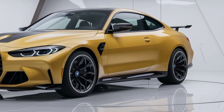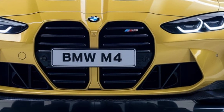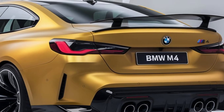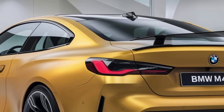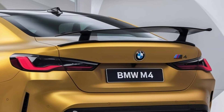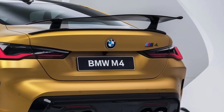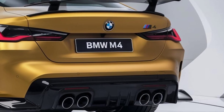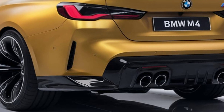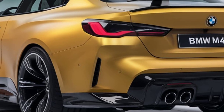So what's our take on the 2025 BMW M4? It's a car that stays true to BMW's M division heritage while embracing modern performance and technology. It offers powerful performance, sophisticated design, and a tech-forward cabin, making it an attractive choice for enthusiasts who want it all. Let us know what you think about the new M4 in the comments below, and don't forget to hit that like button and subscribe for more content from Autopilot. Thanks for watching.